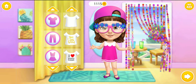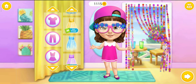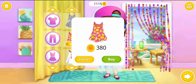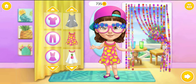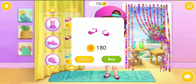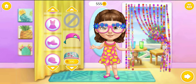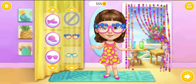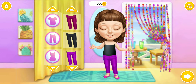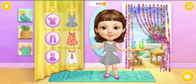Hi! Dress me up! This looks great! Fits perfect! I love this color! Fits perfect! This looks great!